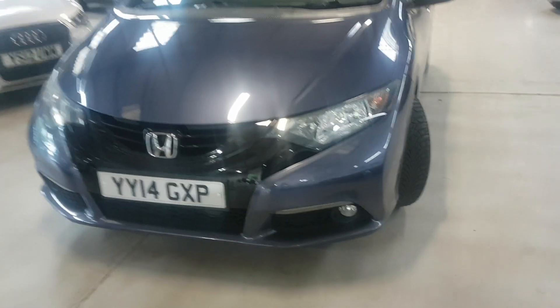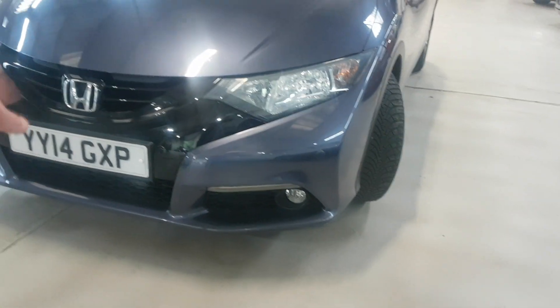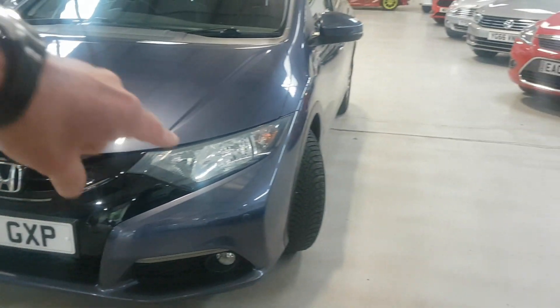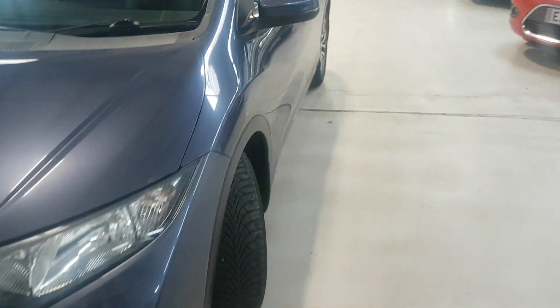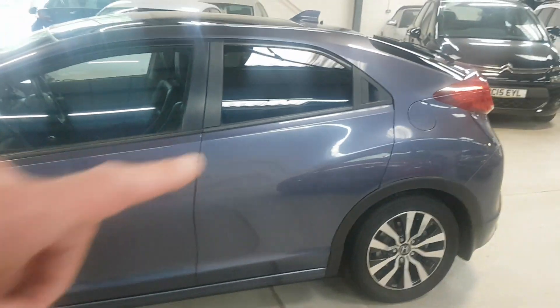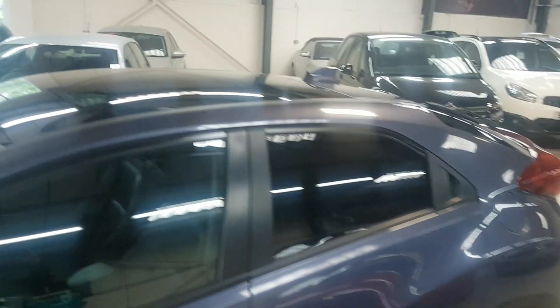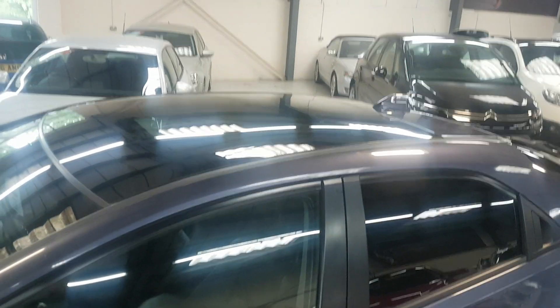We're walking you around it to show you what you get. With the SR trim you get the different lights and the style on the front bumper, and we've got parking sensors here. Coming around, there are nicer alloys, this one has privacy glass on the rear — which is not aftermarket, so that's proper glass — and then obviously we've got the pan roof as well.